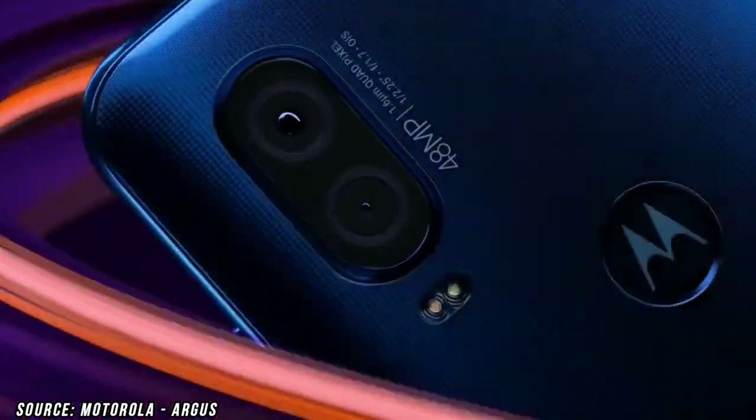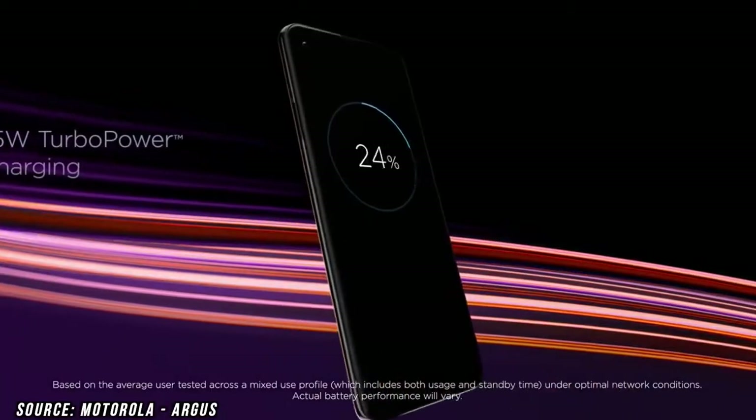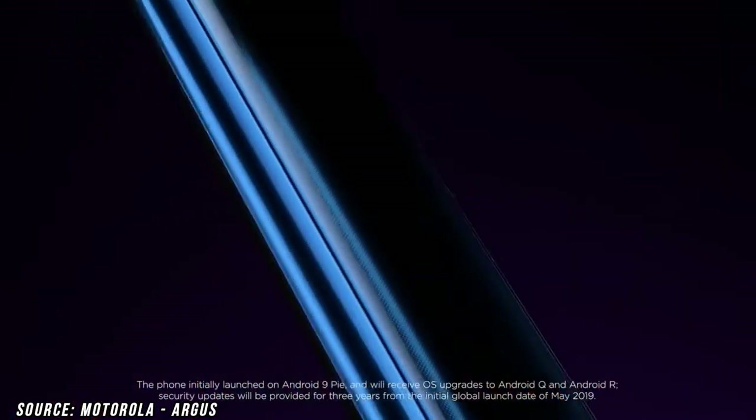If we talk about the camera setup, it is going to come with a 30-megapixel primary camera and a 2-megapixel camera which might be a depth sensor. The vertical setup beneath the main camera sensor also has an LED flash and laser autofocus. The front camera is going to come with a 5-megapixel selfie shooter.